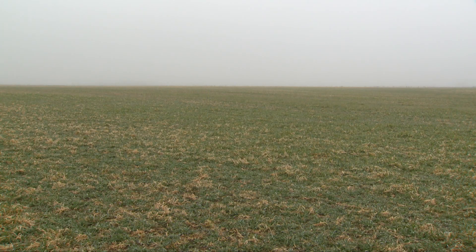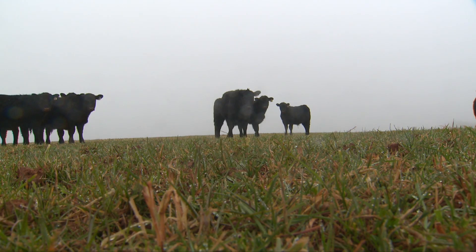Our main focus is wheat pasture. We try to have cattle grazing on it through the cool season and we use it as a cool season forage. That is our plan.